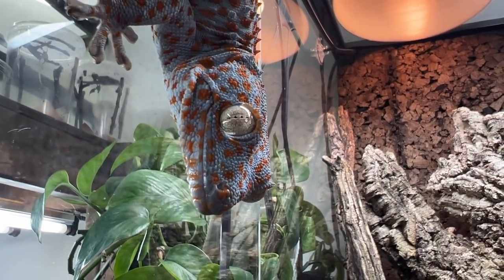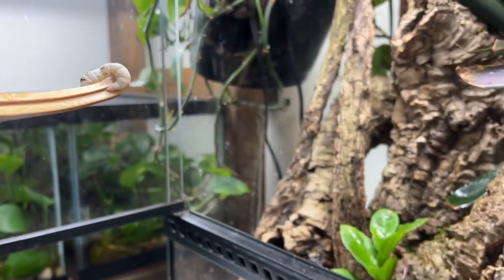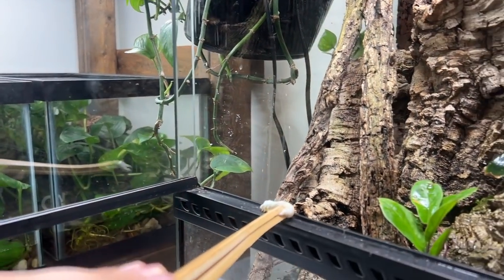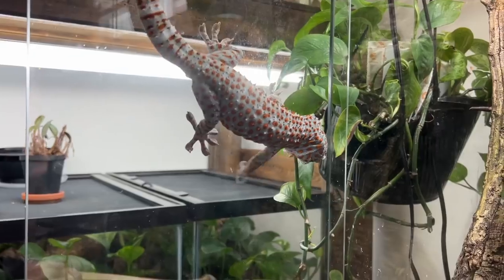Hey, Mr. Teeks. Look at this handsome tokei gecko enjoying the rays. He's looking at the reflection. What are you doing? It's up here, it's over here. Come on — look at him, he's looking at the reflection.